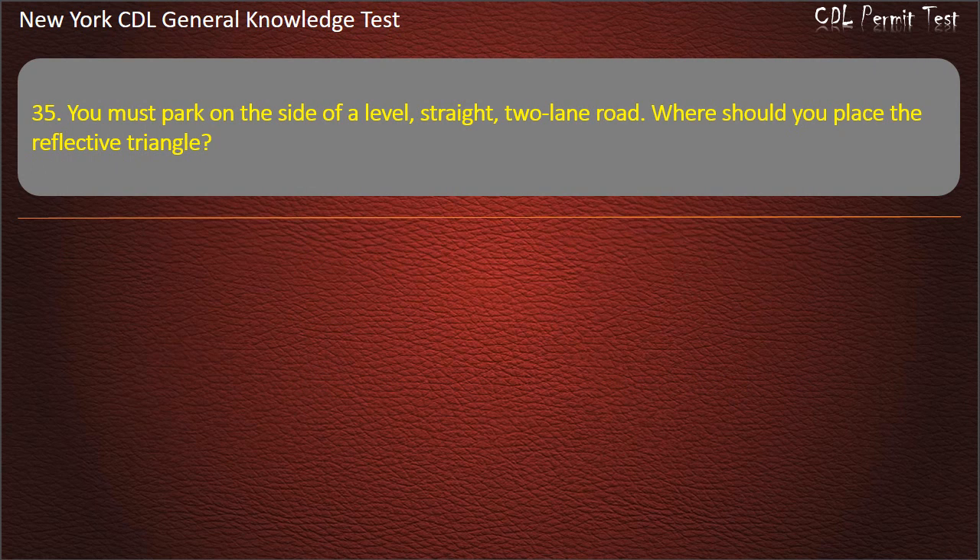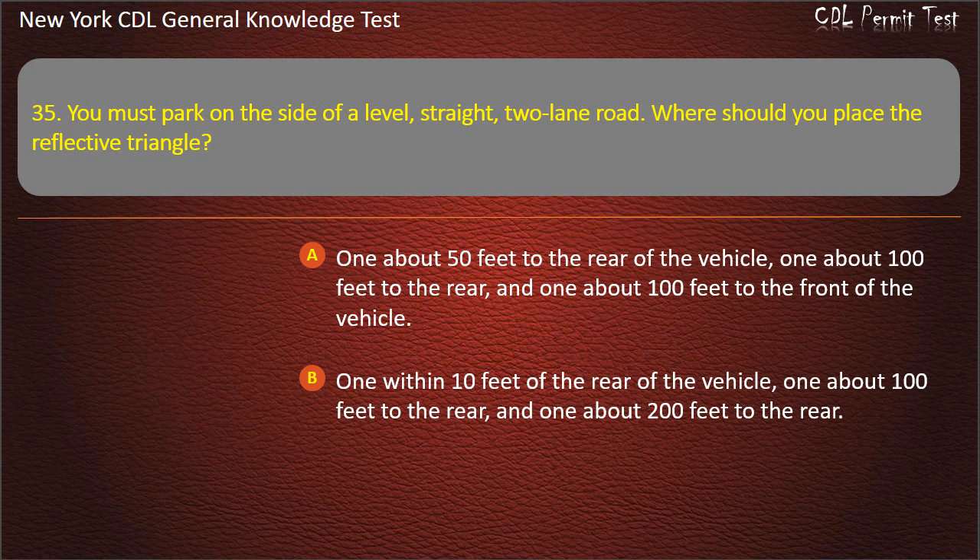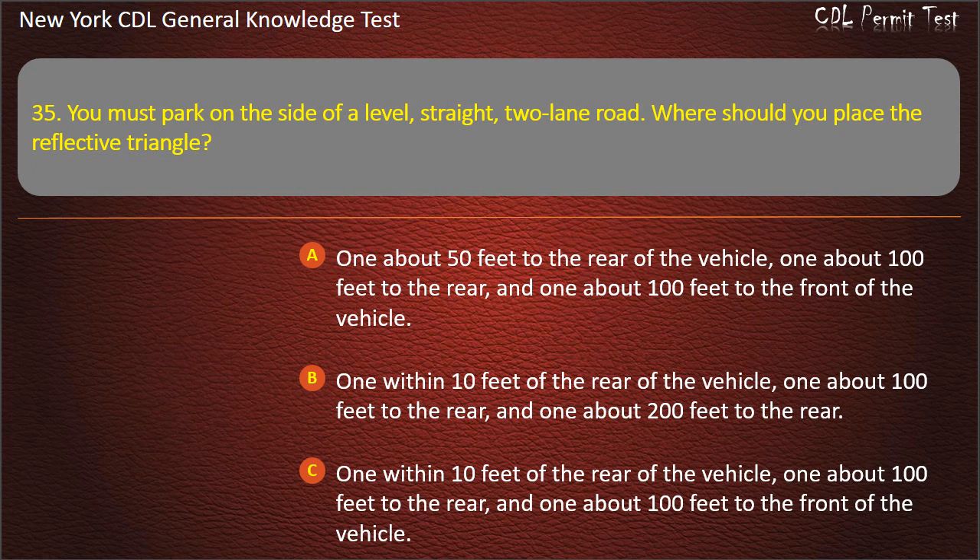Question 35. You must park on the side of a level, straight, two-lane road. Where should you place the reflective triangle? One about 50 feet to the rear, one about 100 feet to the rear, and one about 100 feet to the front. One within 10 feet of the rear, one about 100 feet to the rear, and one about 200 feet to the rear. Answer: One within 10 feet of the rear of the vehicle, one about 100 feet to the rear, and one about 100 feet to the front of the vehicle.